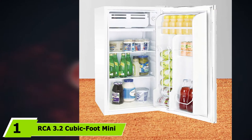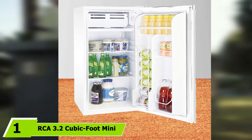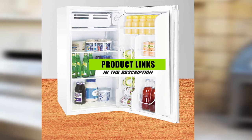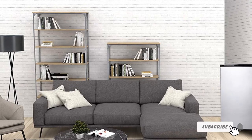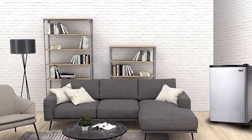At the first position of our list, we have the RCA 3.2 cubic foot mini fridge with freezer. Before we begin the review, we should state that this unit isn't specifically designed for outdoor use. What we mean by that is that it shouldn't be used in the same way that outdoor fridges are used, because that could ruin the warranty.